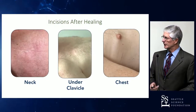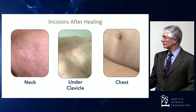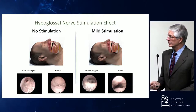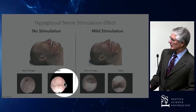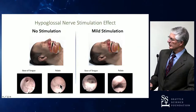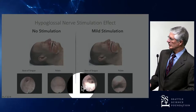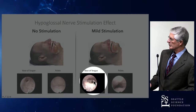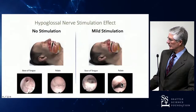Wound healing occurs pretty quickly. These photographs were taken at about three months post-op showing wound healing. With actual stimulation, the pictures here show the retropalatal and retroglossal airway in a sleeping individual with obstructive sleep apnea. You can get a good idea of airway caliber at each location with stimulation — the retroglossal airway opens up quite a bit with anterior tongue motion, and the retropalatal airway also shows good dilatation.